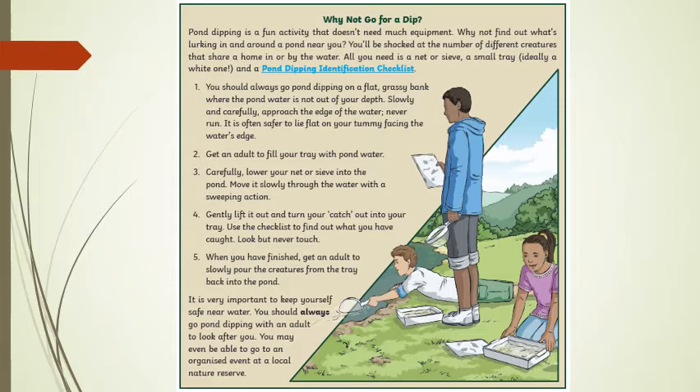Number 5: when you have finished, get an adult to slowly pour the creatures from the tray back into the pond. It is very important to keep yourself safe near water. You should always go pond dipping with an adult to look after you. You may even be able to go to an organised event at a local nature reserve.